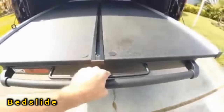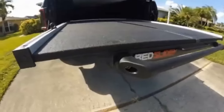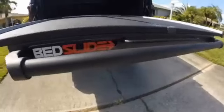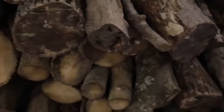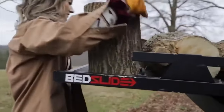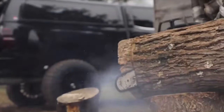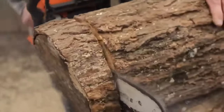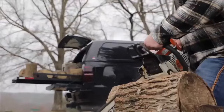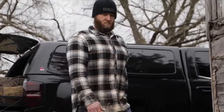Just grab the handle, pull it, and watch as your load smoothly slides out toward you. It seems like such a simple solution — but that's the genius of the Bedslide platform. It takes less than an hour to set up, and the top-notch model can handle a whopping ton of cargo. These platforms are compatible with a wide range of vehicles, dating back to 1970 up to the present day. You can check their website to see if your vehicle is compatible. The Bedslide S platform, designed to carry a 450 kg load, is priced at $1,200.